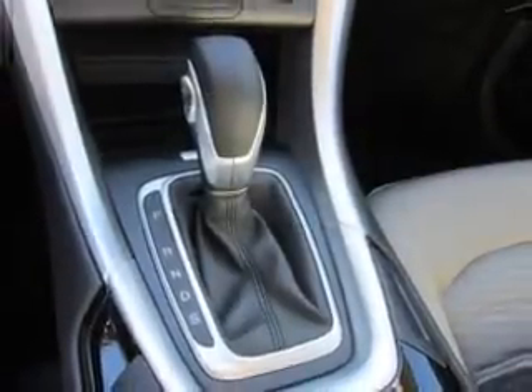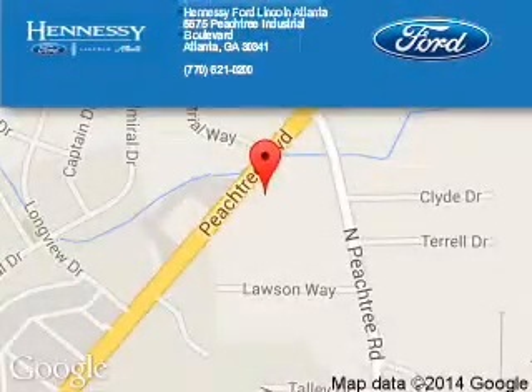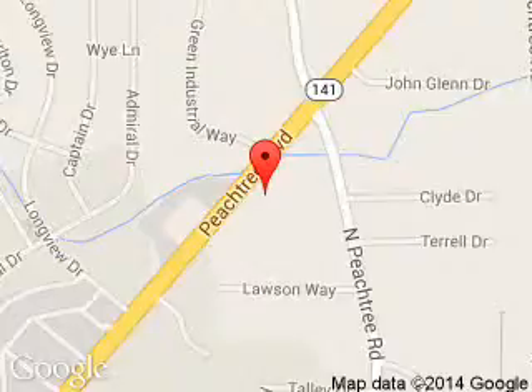Let us put you in the driver's seat today. Call or click to contact us. Hennessy Ford Atlanta is dedicated to doing everything possible to ensure that the experience you have selecting your next vehicle is a pleasant one. Hennessy, 5675 Peachtree Industrial Boulevard, Atlanta, Georgia 30341.